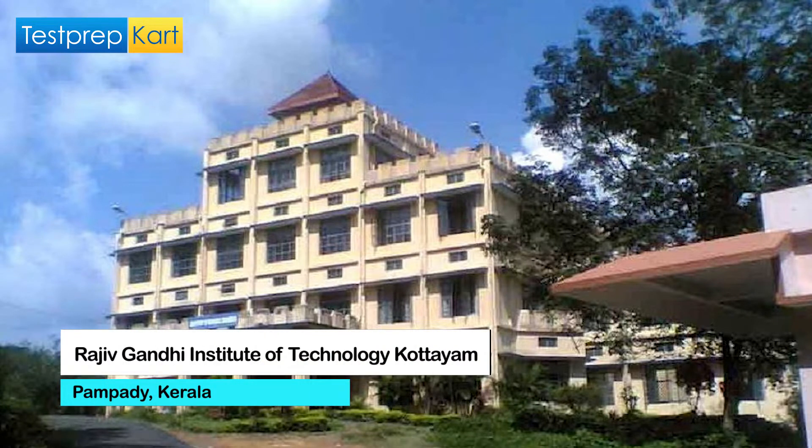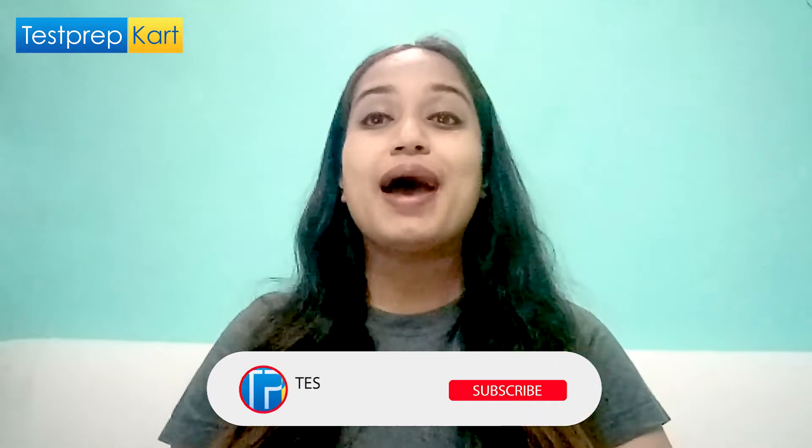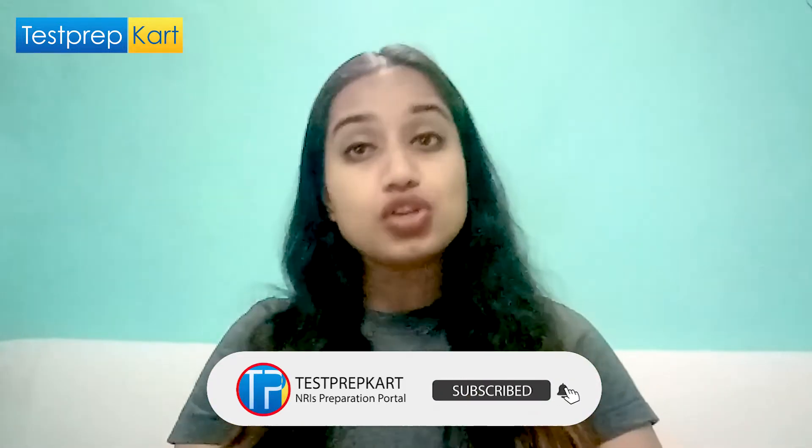Hello guys and welcome back to Test Prep Card. We are back again with another video filled with a lot of information for you all. Today in this video we will discuss about RIT Kottayam, which is an engineering institute in Kerala. We will try to provide you with almost all the information related to this institute, so without wasting any time let's just start our discussion.